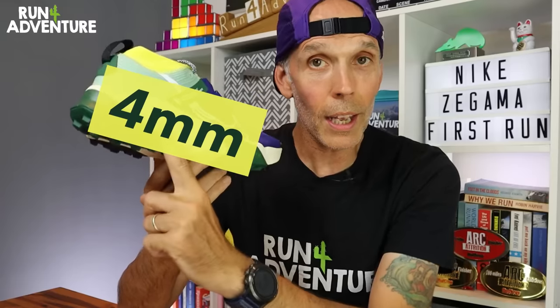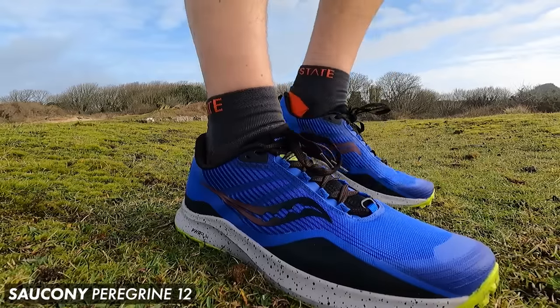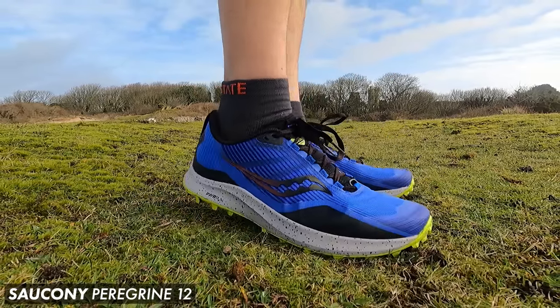We've got a 4mm heel offset, which I personally think is a great move by Nike. I tend to run my trail shoes at a 4mm, 5mm or 6mm offset, so that should work out well for me.